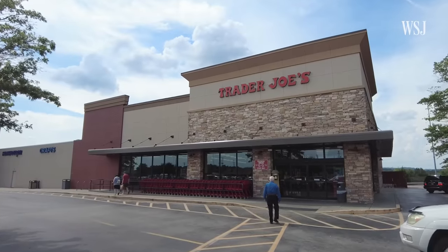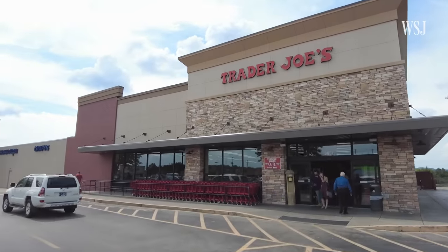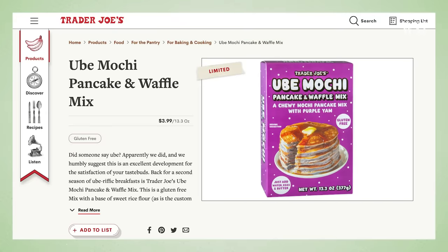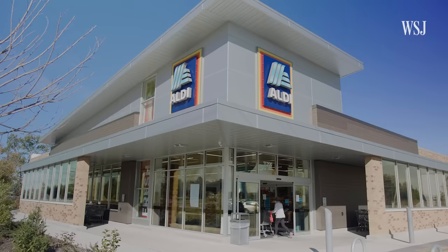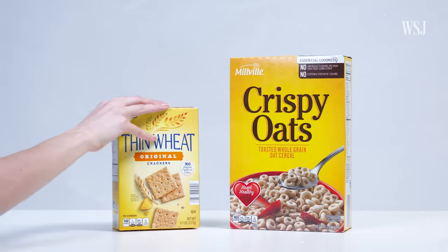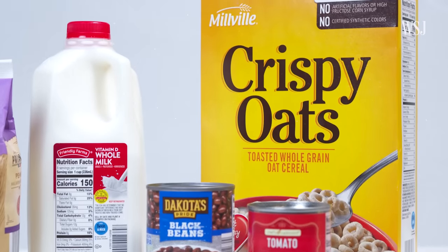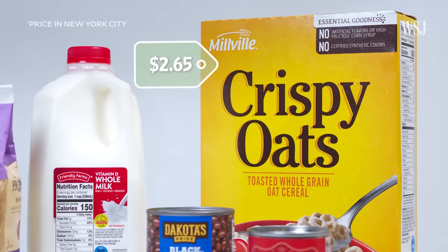Aldi takes all of its buying power and puts it into the seven most popular or common salad dressings that a customer might buy, allowing them to deal directly with manufacturers and get the best cost price. Analysts say that Trader Joe's uses private label items to differ from competitors by creating items customers can only find there, like its ube mochi pancake mix and butternut squash mac and cheese. But at Aldi, you'll find private label items that look quite similar to the most well-known national brands. Instead of Wheat Thins, Aldi has Thin Wheat. According to analysts, this is because Aldi wants customers to think they're essentially getting the same product but at a significant discount.